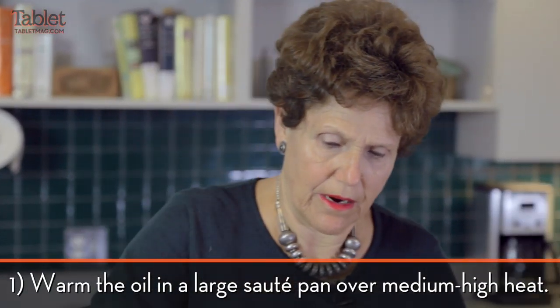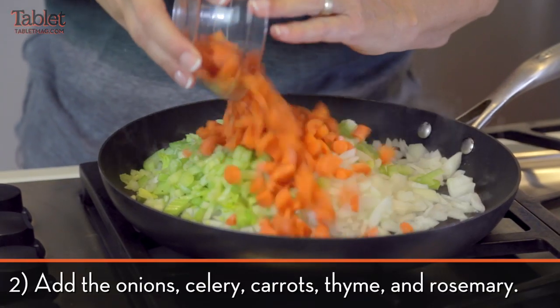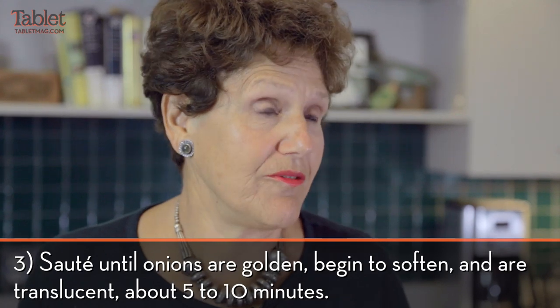Now we're going to take our onions — two big onions — and celery and two carrots. Thyme. You don't have to sauté this for a long time, maybe five minutes.